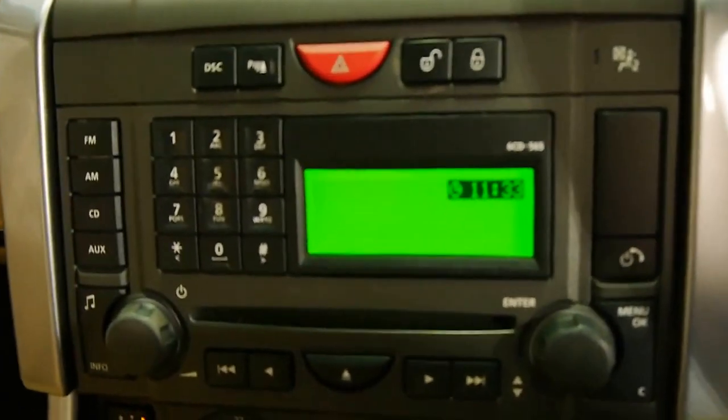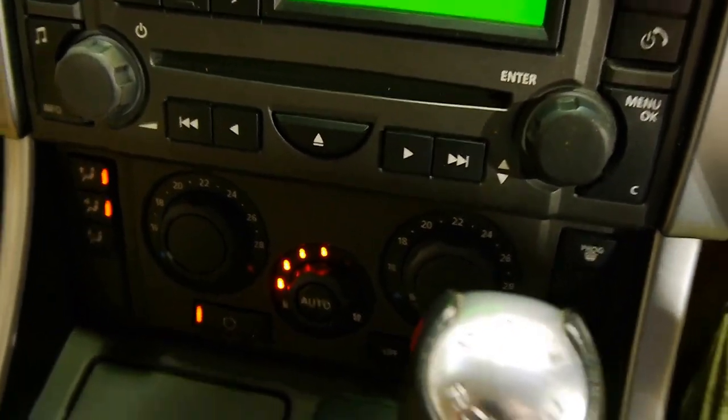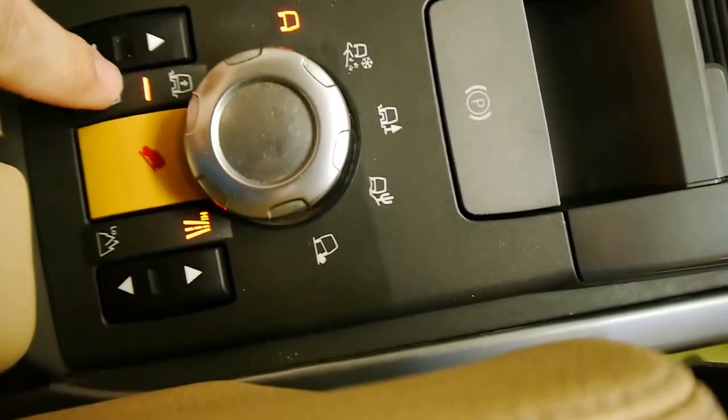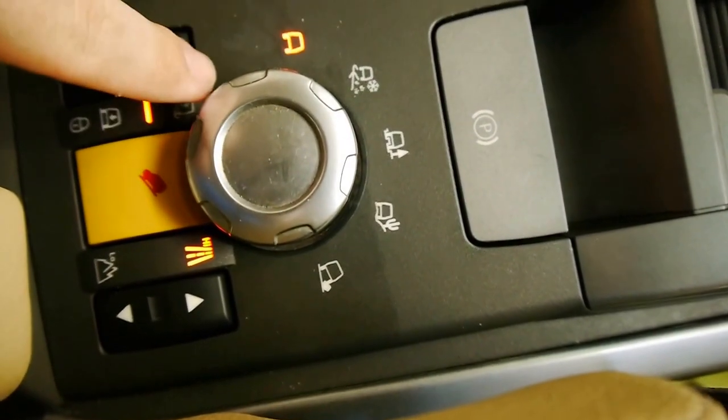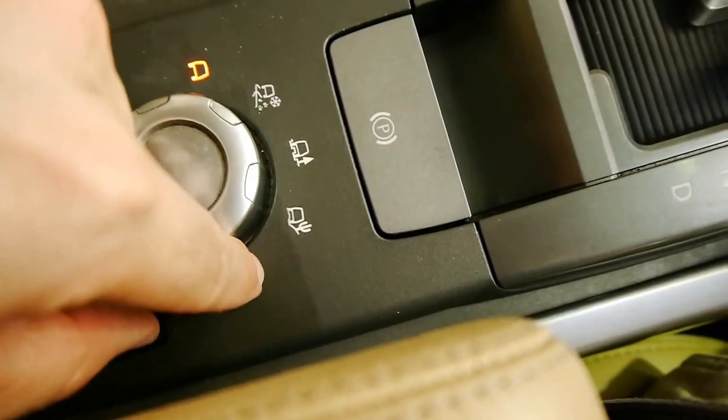Here we have your premium Harman Kardon stereo, dual zone climate control. Down here we've got the Range Rover terrain response - it's on normal mode at the moment, but you can raise the vehicle and lower the vehicle, and you can also set it to what kind of terrain you're in.